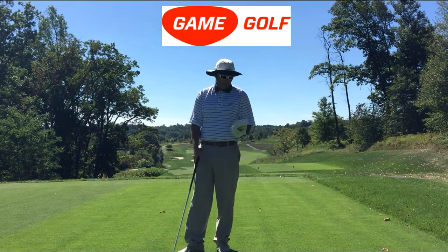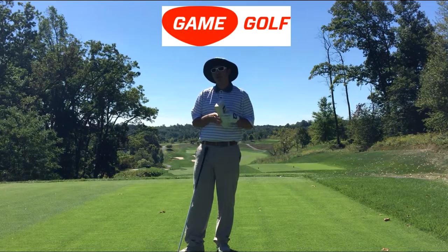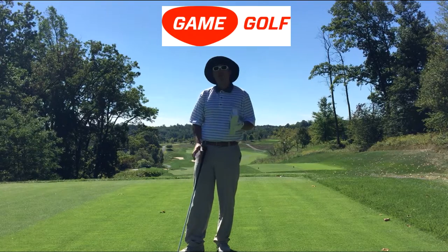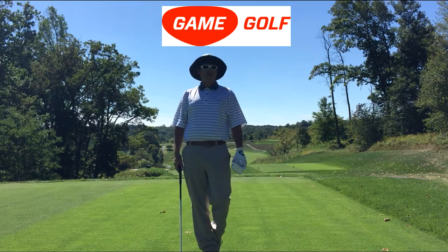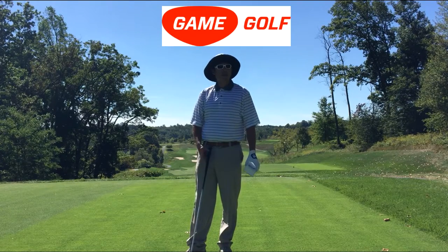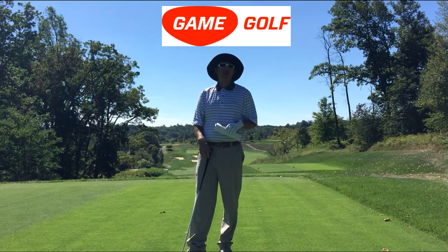Game Golf will track everything that happened during that shot. When you're done with your round, you plug it into the computer and it tells you exactly what club you hit and exactly how far it went — basically a snapshot of your entire round. I'm so excited about it because when I ask people what they need to work on, sometimes they don't know. Maybe they play with people who are really good or bad in certain areas. Game Golf gives me a clear picture of where your deficiencies are.